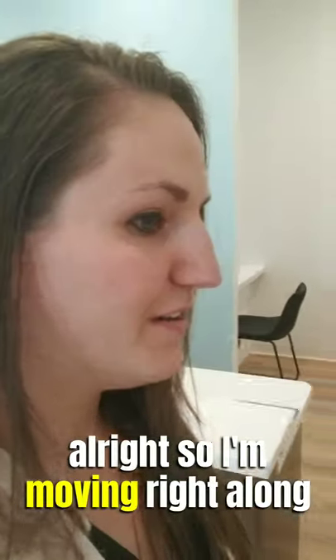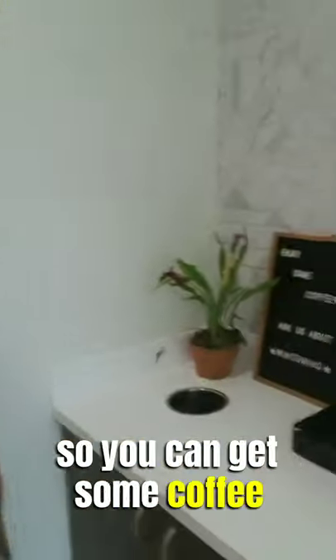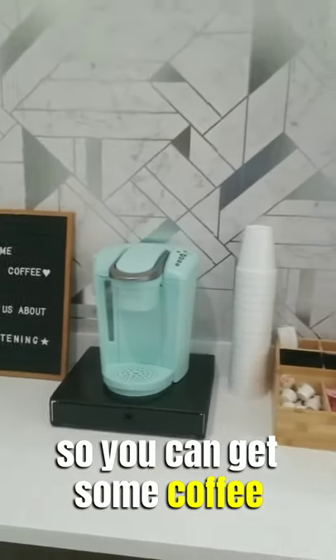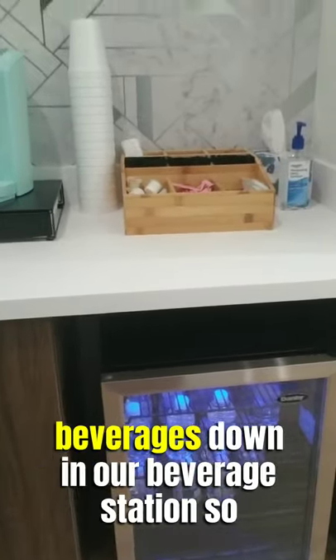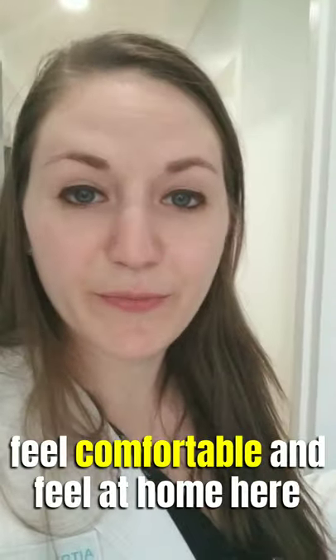Moving right along, we have our refreshment station for patients here. You can get some coffee and definitely some water bottles and other beverages at our beverage station. We just really want to make everyone feel comfortable and feel at home here.